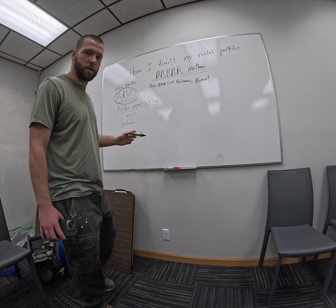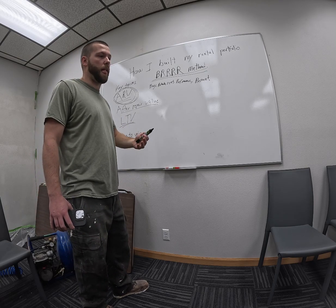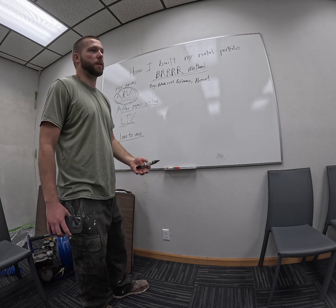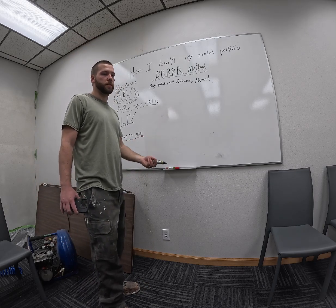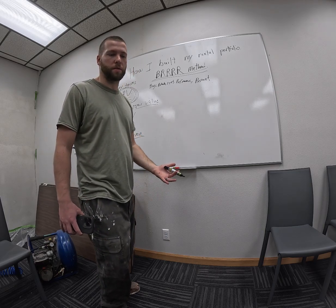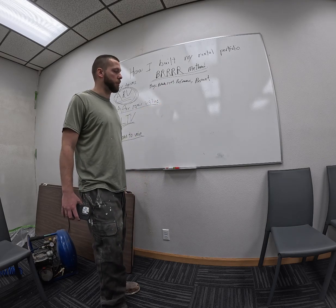After you fix it up, what is it going to be worth? The way to do that is to look at sold homes. You can ask any realtor and say, what's this home going to be worth if it's all nice and fixed up? The old adage is location, location, location — where you buy the worst house on the best block. This is the exact strategy people use for that.